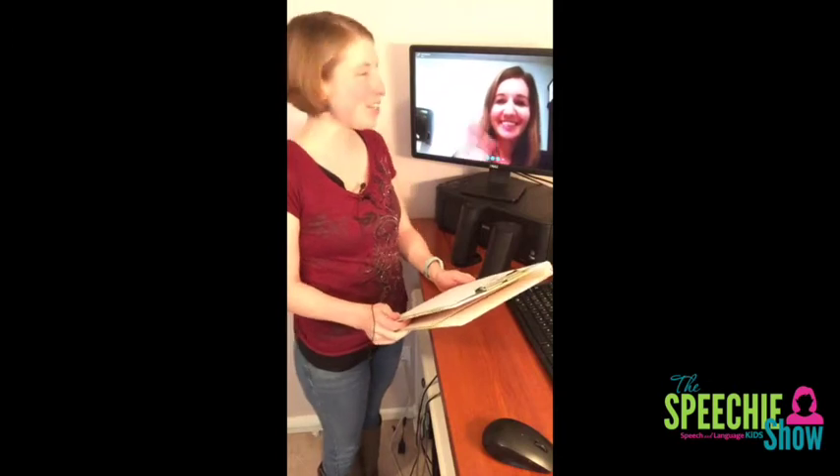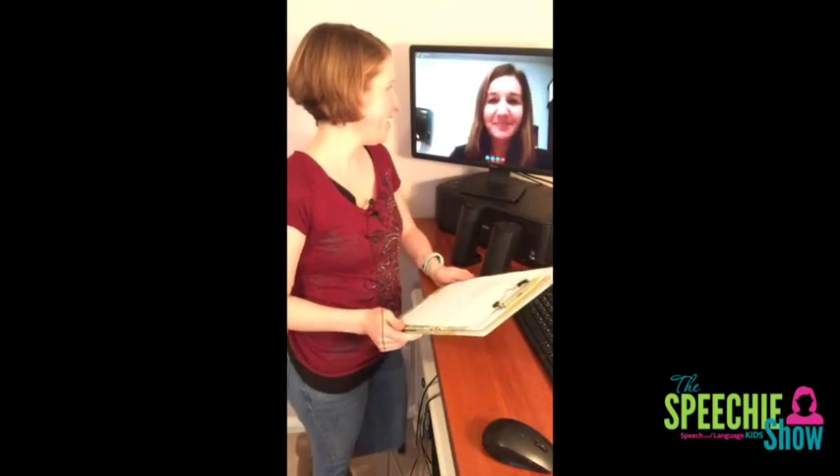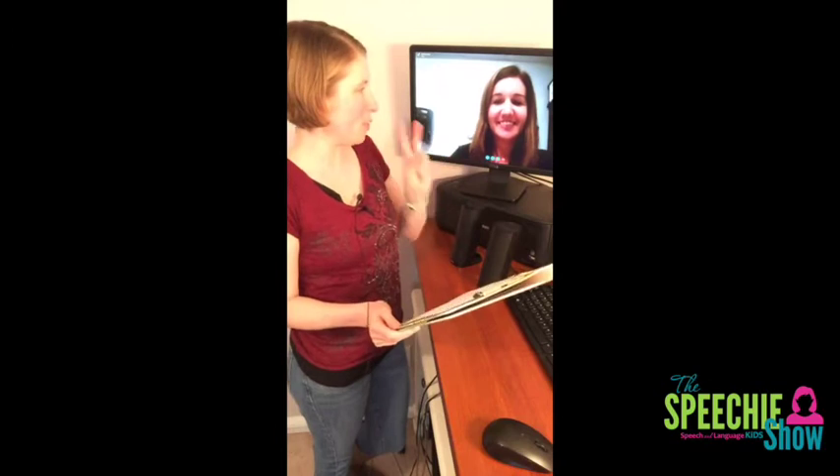Hey everybody, welcome to The Speechy Show. I am your host, Keri Clark from SpeechAndLanguageKids.com, and I'm here today with Kristen Immick from TalkinWithTwang.com. Thanks for having me. We're happy to have you on today. You're our second guest, so our third episode with the second guest.